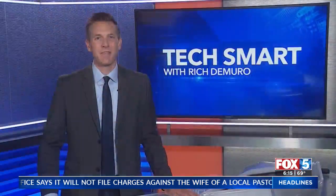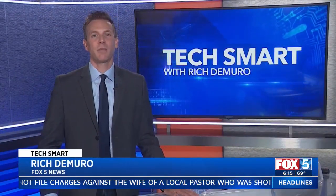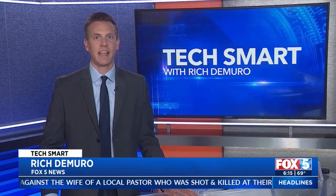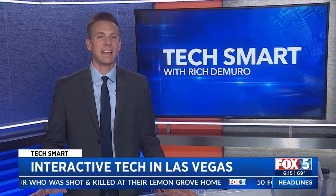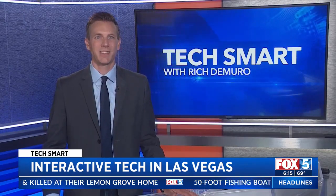A new interactive technology comes to Las Vegas. Rich DeMuro explains the unique experiences in today's TechSmart. If you follow me on Facebook or Instagram, you know I'm always on the lookout for cutting-edge tech no matter which city I'm in. Recently I was in Las Vegas and here are some of the coolest things I saw.